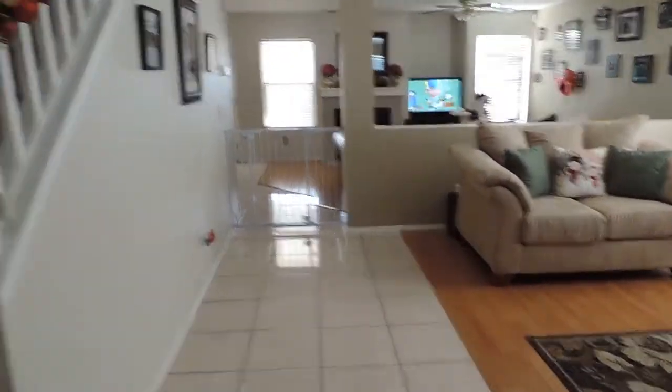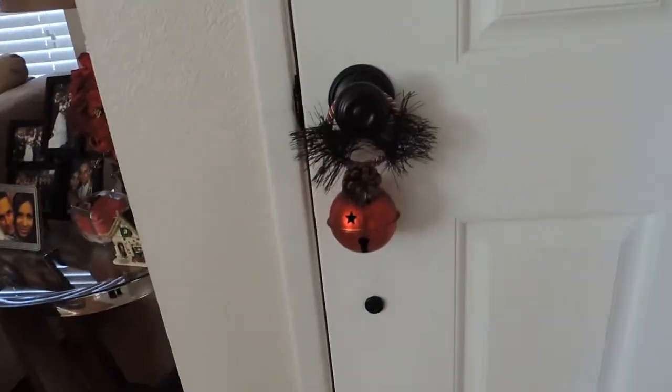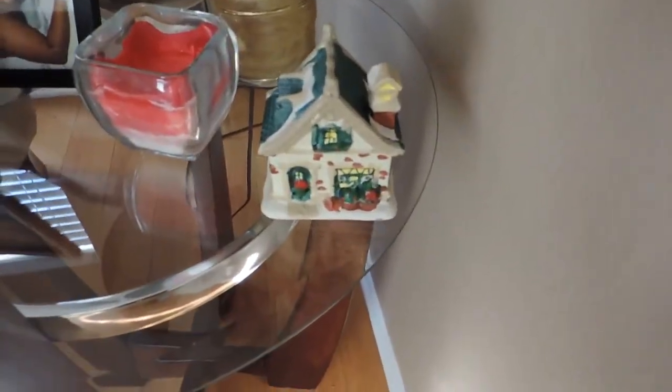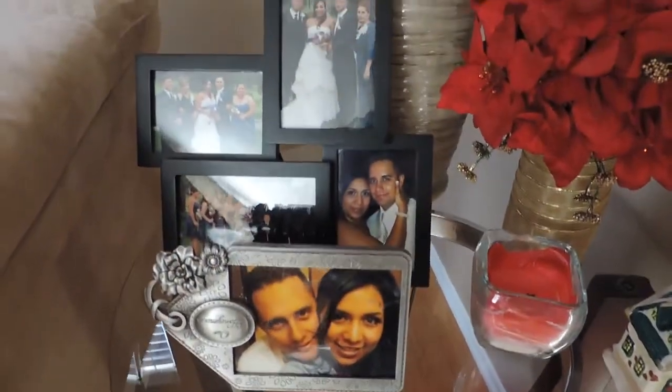Right when you walk in I have this little thing hanging that I got from the Dollar Tree. Here on this table I have this flower arrangement that I made last year — I actually have a tutorial on how to make one — and this cute little house that I also got at the Dollar Tree this year. I have some pictures, like my husband and I on our honeymoon and our wedding.